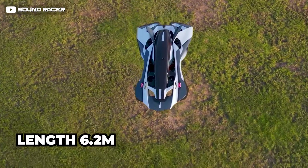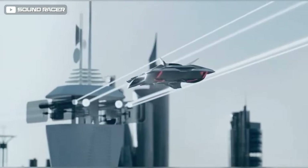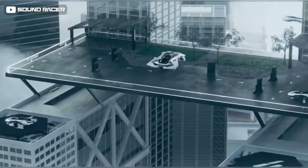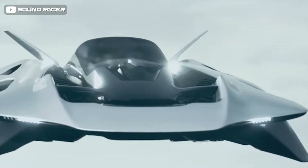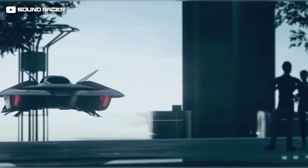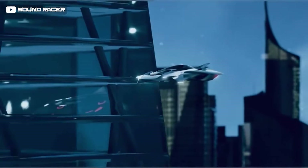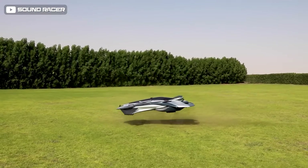Measuring about 6.2 meters in length and 3.8 meters in width, it has a three-occupant capacity including one pilot and two passengers. It is four times more efficient than a helicopter, giving it a smooth and safe flight experience. Bellwether claims the aircraft can fly up to 50 miles in under 20 minutes on a single charge. The Oryx model is currently undergoing testing in Dubai, with plans for European approval by 2028.